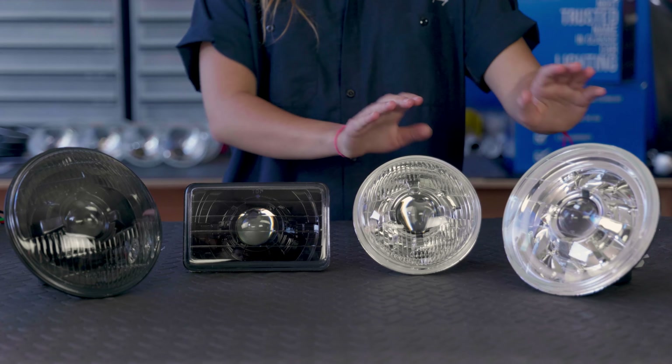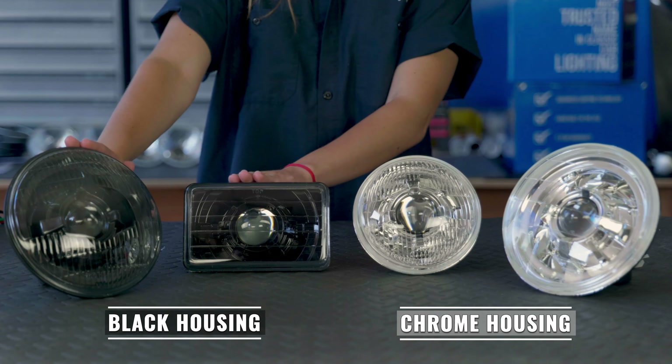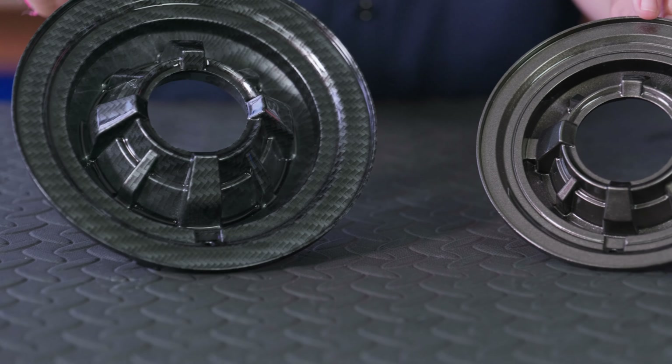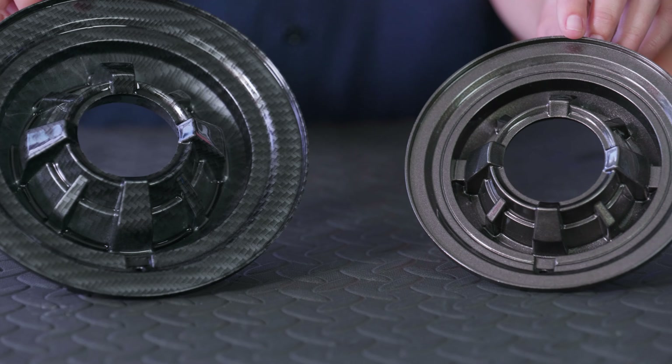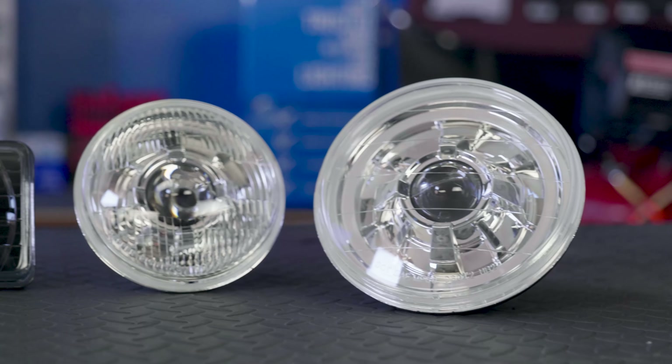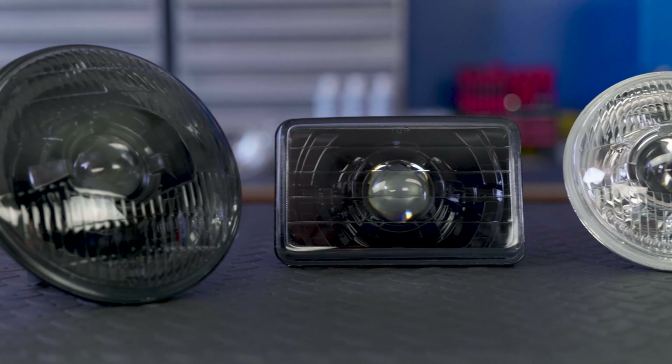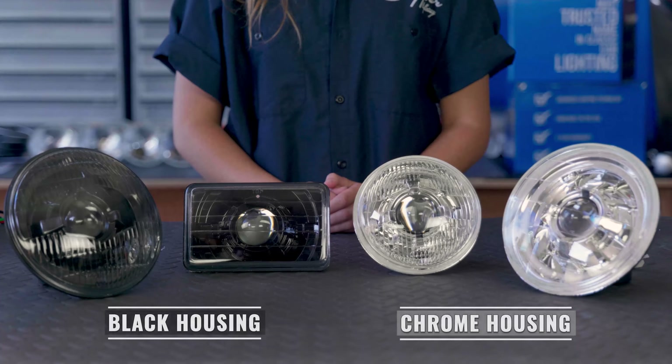We have two main styles: chrome and black. For special builds, we also offer custom colors. Chrome and black are always available on our custom-built lights, with the exception of OE7 and OE5, which are only available in chrome.